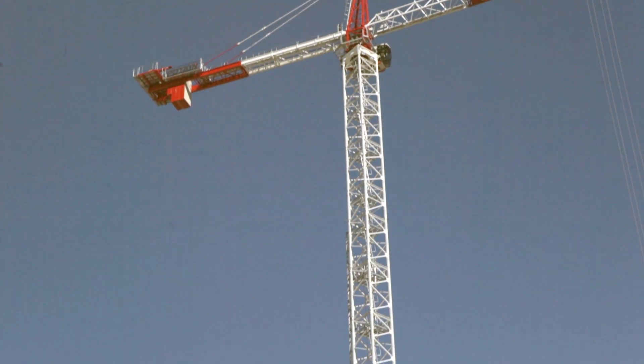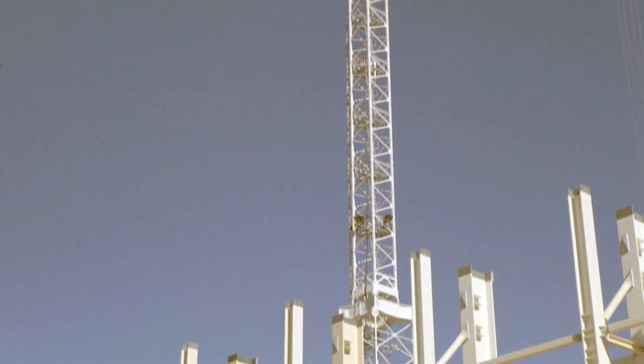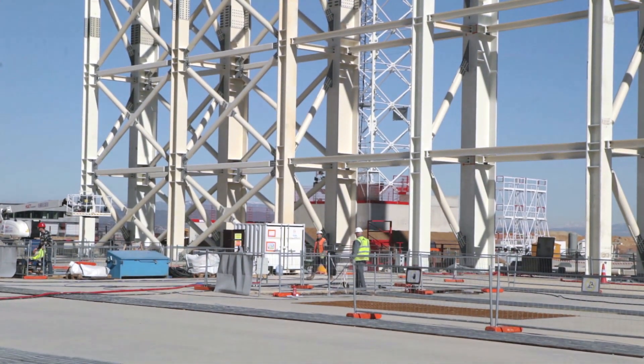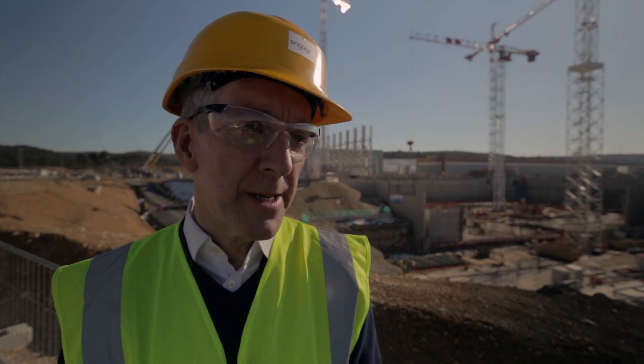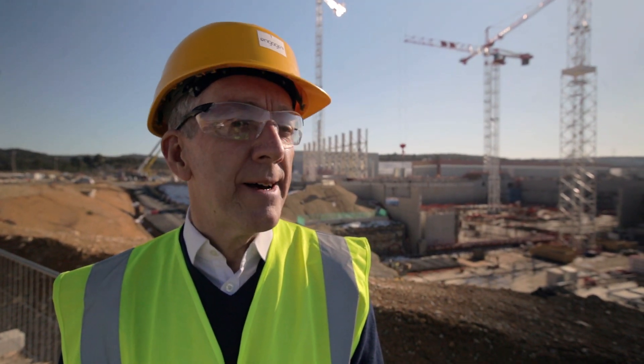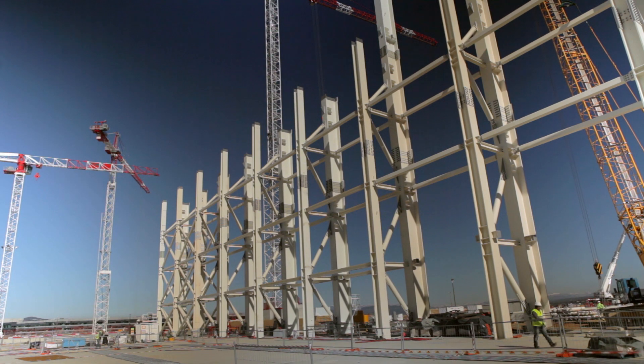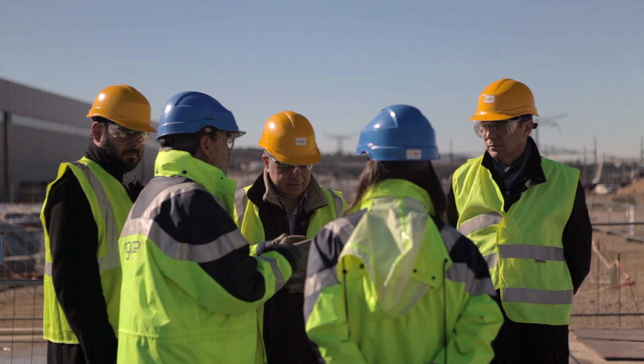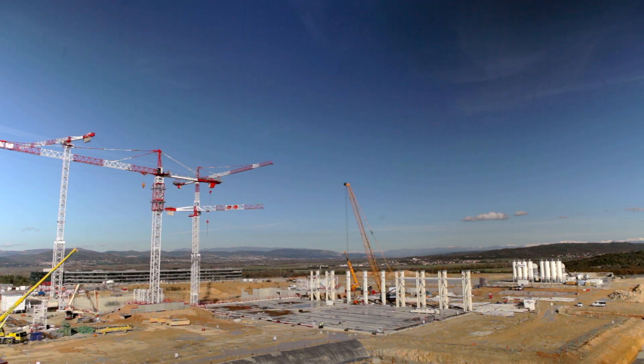For the assembly building, V13 Engage will continue to monitor the activities of VFR as they continue to erect the steelwork on this building. They will also review and approve the construction and execution design documentation that VFR puts forward in response to the Engage construction design.